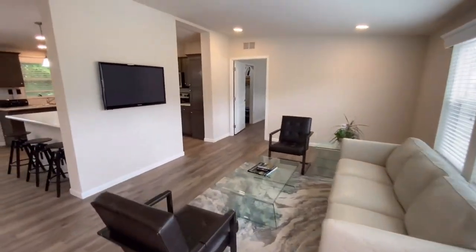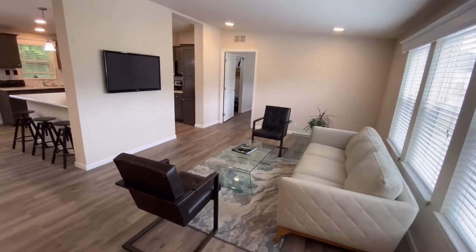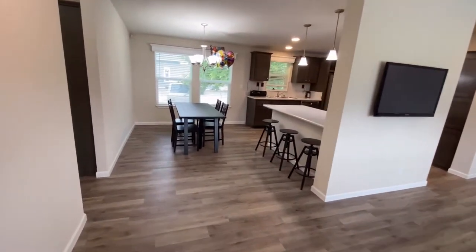This is the main living space, and right behind me is a toe closet where you can hang up your stuff when you come in. We've got vinyl plank flooring all the way through.